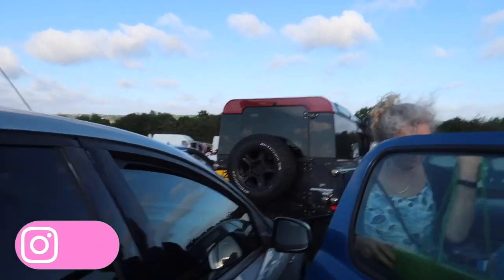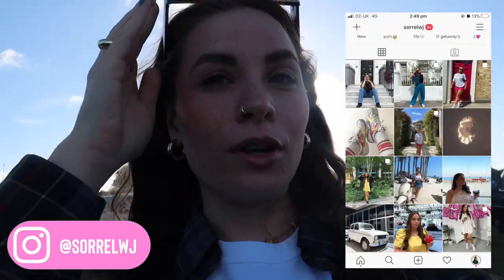Hi guys, welcome back to my channel! Me and my mum have come to a car boot sale today. I haven't been to a car boot sale in literally donkey's years — there used to be one near us.